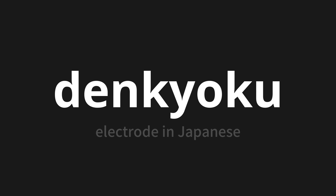Denkyoku, which means electrode in Japanese. Let's say it all together. One more time.